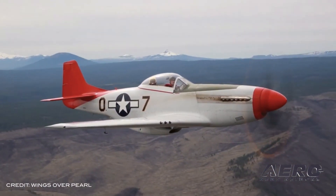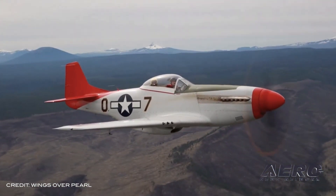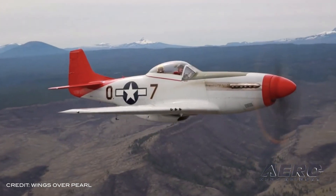Wings Over Pearl is set to launch March 15, where guests can fly in a P-51 and see the historic battle sites that brought the U.S. into World War II.